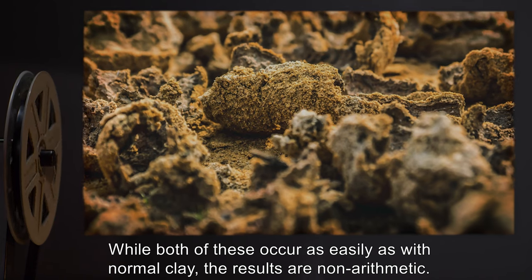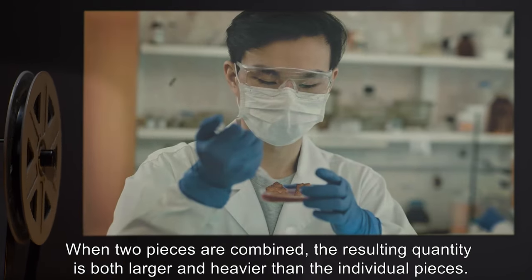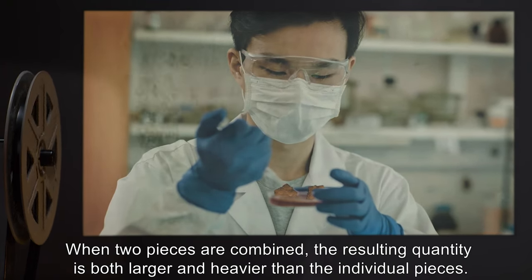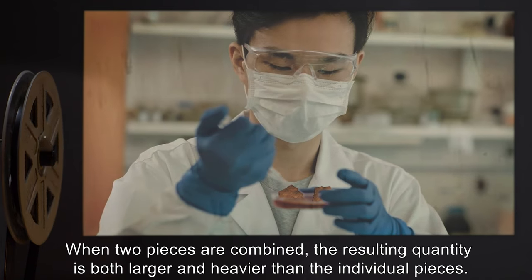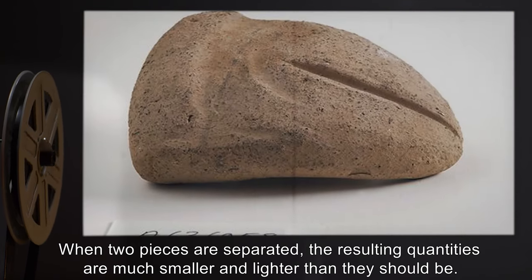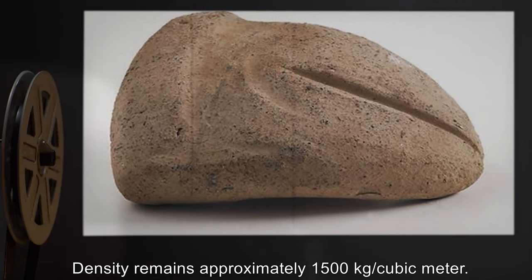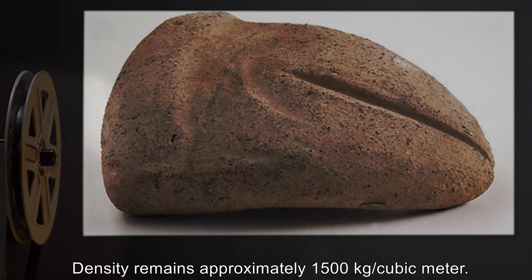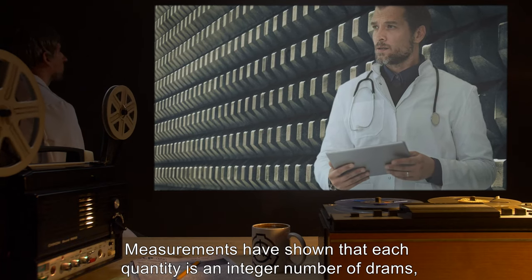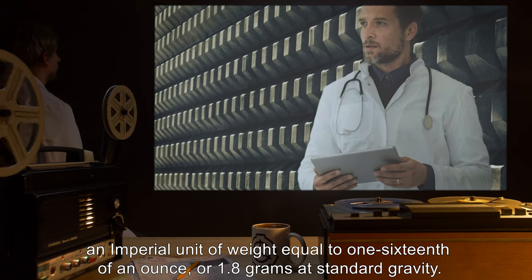While both separation and combination occur as easily as with normal clay, the results are non-arithmetic. When two pieces are combined, the resulting quantity is both larger and heavier than the individual pieces. When two pieces are separated, the resulting quantities are much smaller and lighter than they should be. Density remains approximately 1500 kilograms per cubic meter. Measurements have shown that each quantity is an integer number of drams — an imperial unit of weight equal to 1/16th of an ounce, or 1.8 grams at standard gravity.